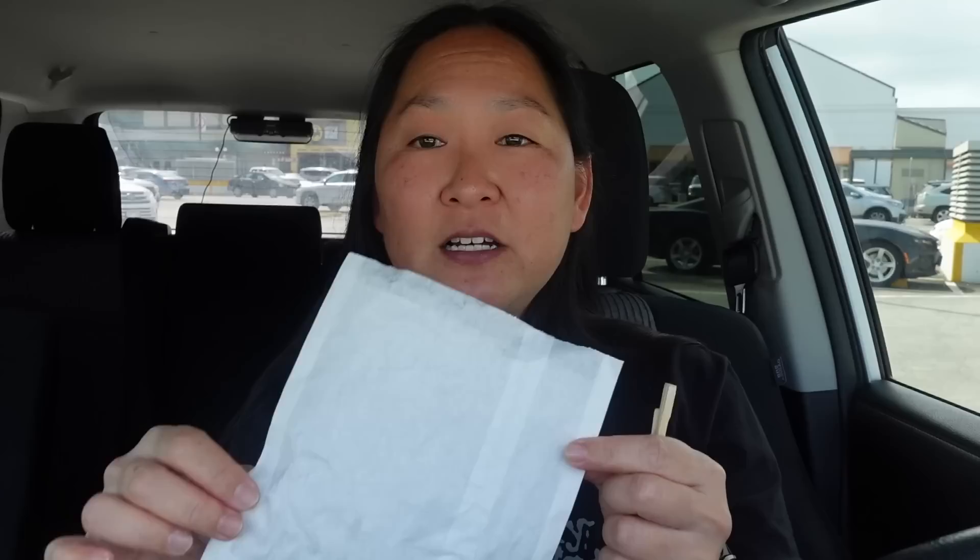I did take some b-roll though. I got an empty bag of a crab rangoon — they call it a cream cheese crab puff here and you can get it by the single. Thank god I took b-roll, because this is what it looks like: crispy golden goodness. If you like fried things, you're gonna love it. They sell it by the single or you can get four for cheaper.